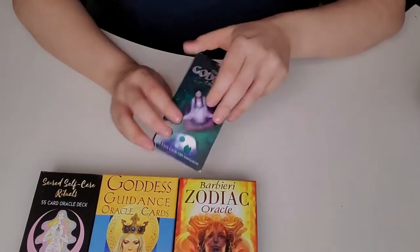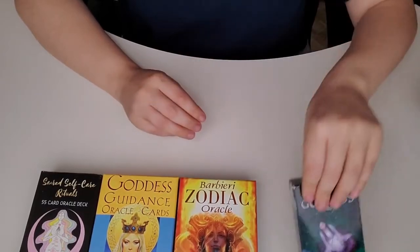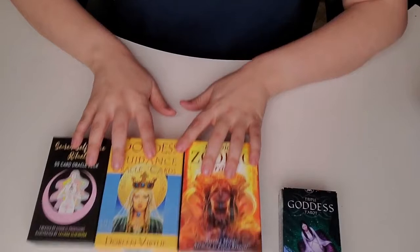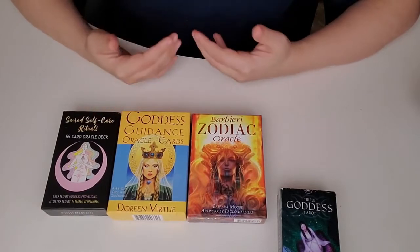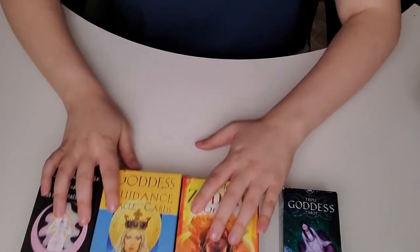Tarot has a specific system. However, I personally don't read reverse cards — not yet anyway, I may eventually. The oracle cards have booklets to give you some meanings, but I tend to also read them more intuitively based on what's going on with the cards.